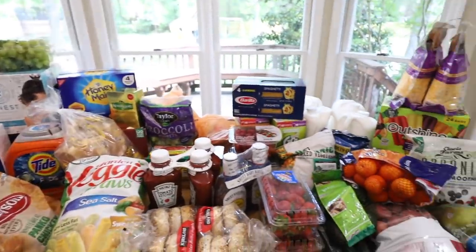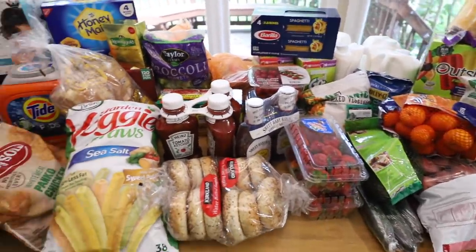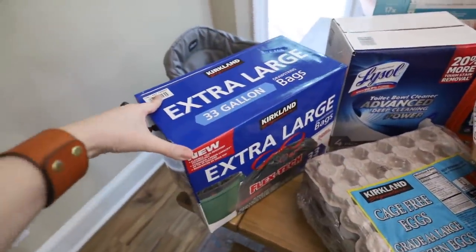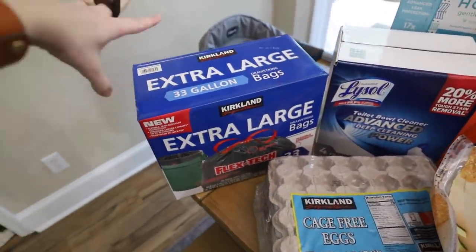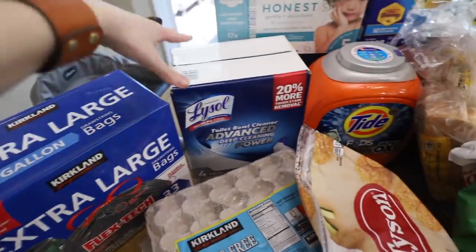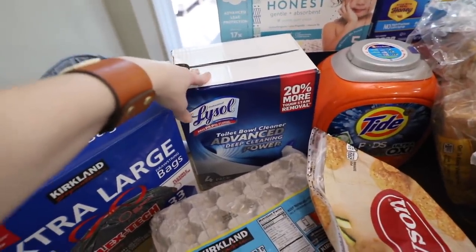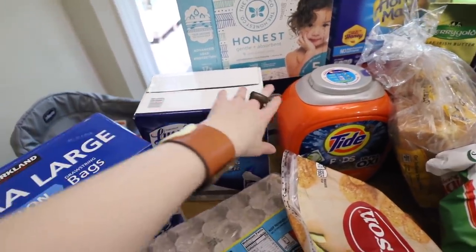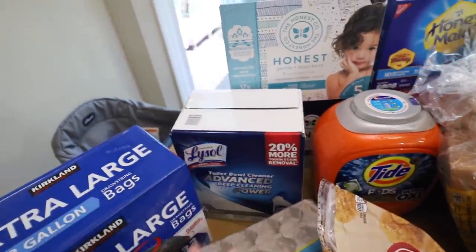Let's go ahead and get into the groceries. Round one — this is just Costco. I brought all this home and then I'm going to go back out to the other store. We got some extra large garbage bags, a pack of toilet bowl cleaner because we needed some and it was only $8.99 for four, versus what I would pay at Target for four. I felt like that was actually a good deal.